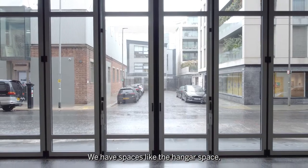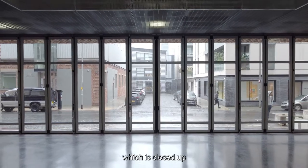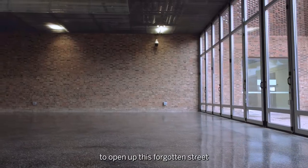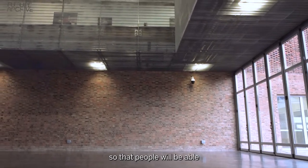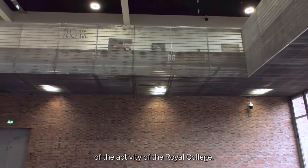We have spaces like the hangar space which is ostensibly a covered street space which is closed up with fire station doors, but they can be pulled back to open up this forgotten street within the fabric of this quarter, so that people will be able to walk through the site into the heart of the activity of the Royal College.